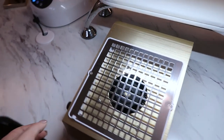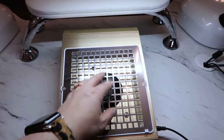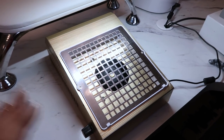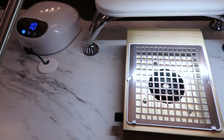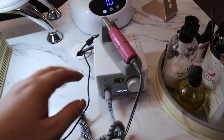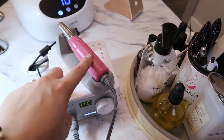You place a filter on top of the dust collector and when you're filing, the dust collects on the filter, then you throw it away. You don't have to worry about the mess of dust collecting and cleaning it - it's super easy. I have found I have a lot less dust on my desk with this, so I do recommend it. The links will all be in the description.